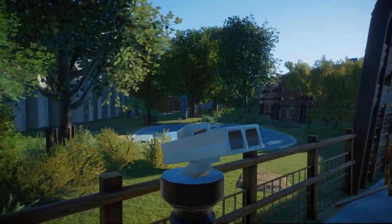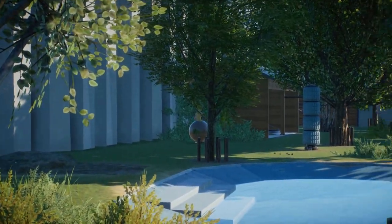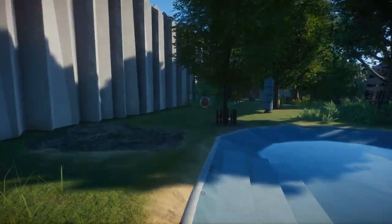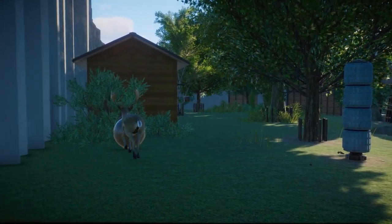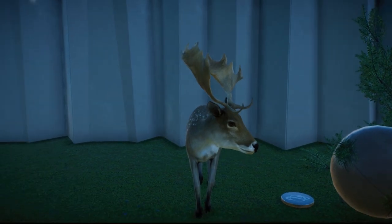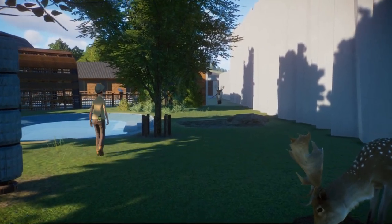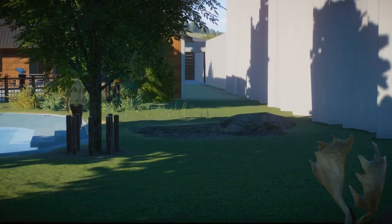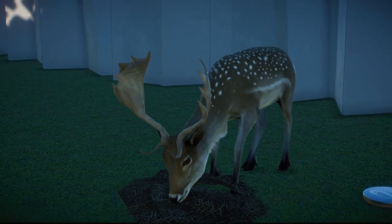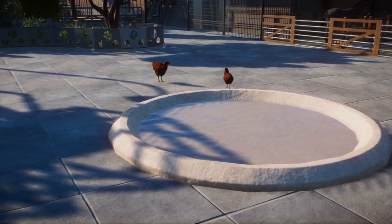If we head out over here and take a look in this enclosure, we've got the fallow deer. In real life they're shy, but not so shy right now! This is the fallow deer by Leaf Productions and it's amazing. I really love the antlers — the sculpting of the antlers is really awesome on this one.